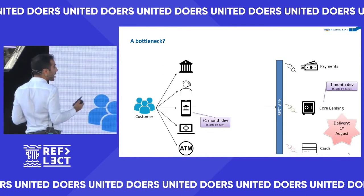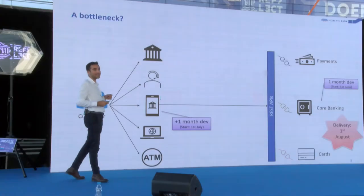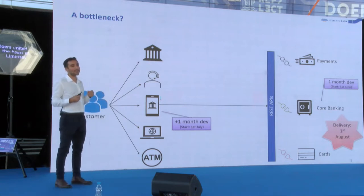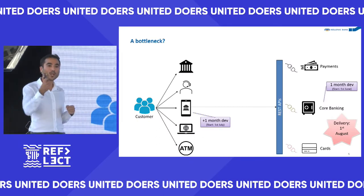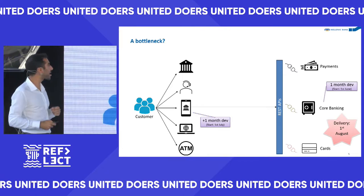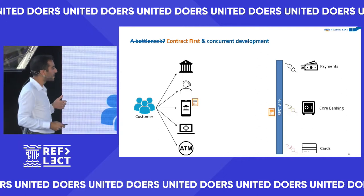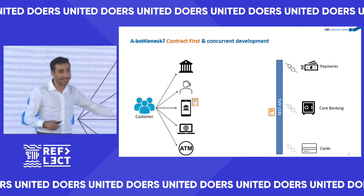But what if the mobile app team doesn't need to wait for the API to be ready before they can start development? If the core banking team can describe in enough detail what the API will look like when it's finished, the mobile app team can already start development. That's exactly what we do — we use what's called a contract-first approach using OpenAPI standards.